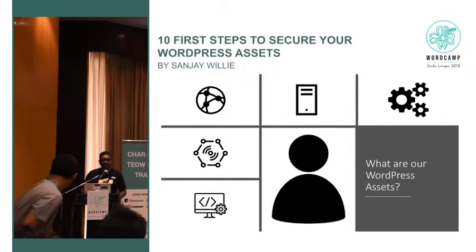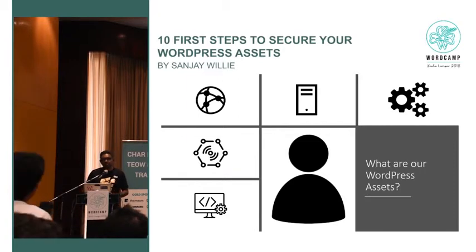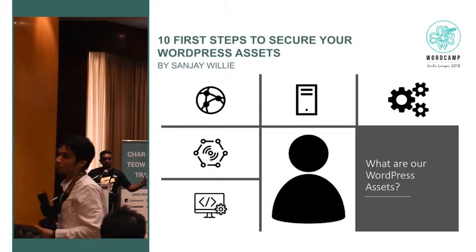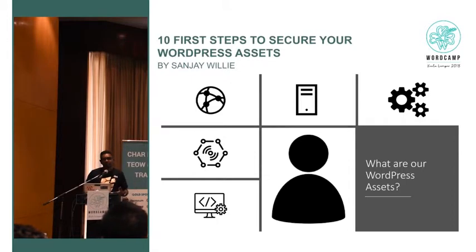What are our WordPress assets? This is an important point — it's not just WordPress binaries, not just the software you put into your web server. Your WordPress asset consists of everything from, if you are familiar with the OSI model, from the physical layer right up to the application layer. We're talking about things like the physical server, the network, the switches, the firewalls, the load balancers, even the provider you use. WordPress itself — the binary software — is just one component.